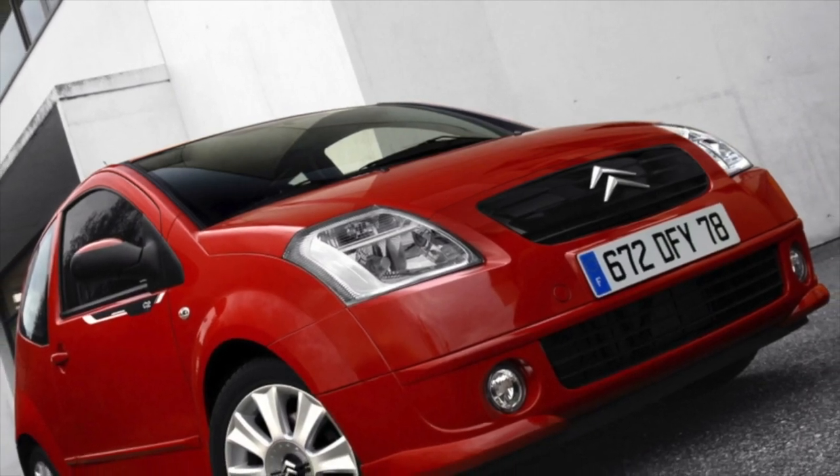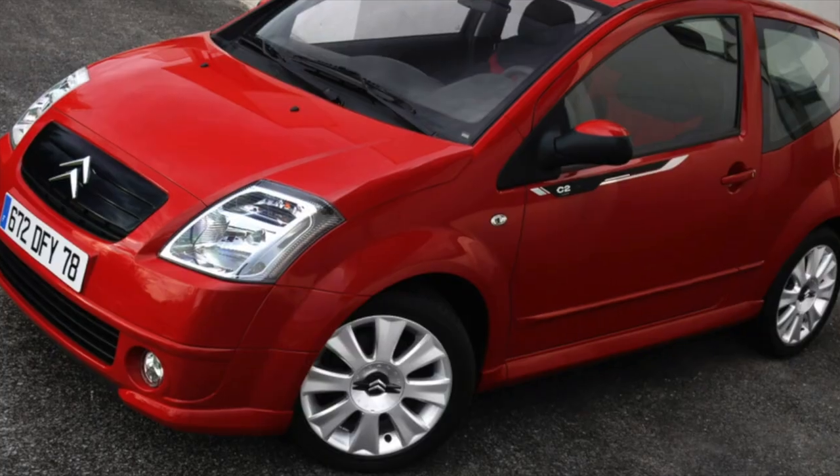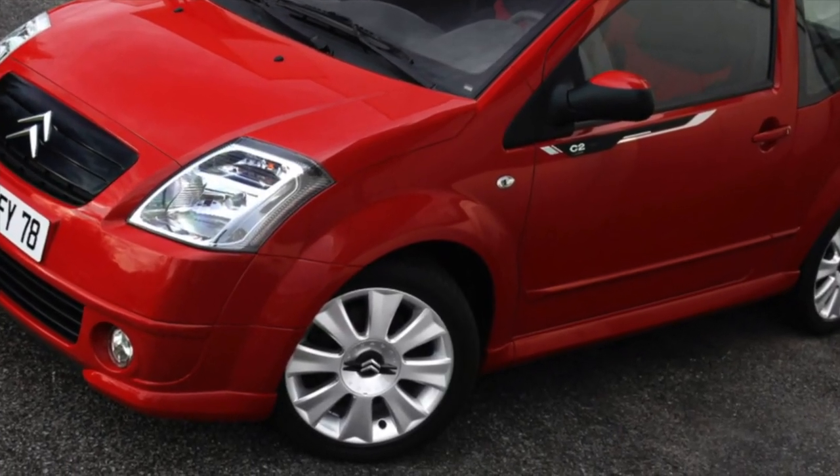The childishly naive, friendly appearance of this little car immediately sets you in a positive mood. But won't a used Citroën C2 spoil the impression during long-term communication?